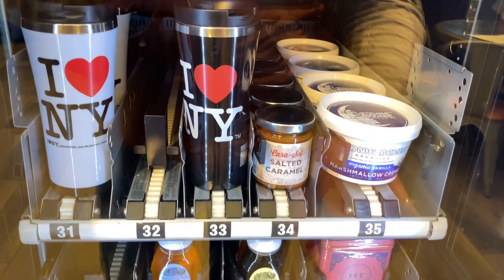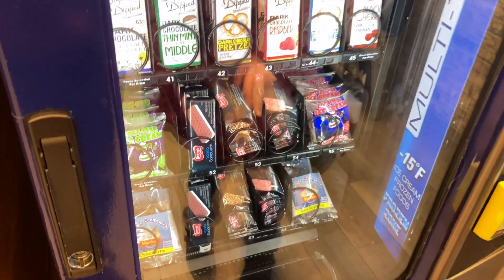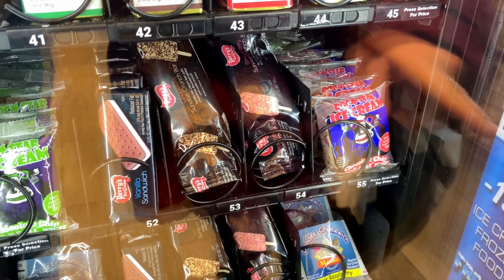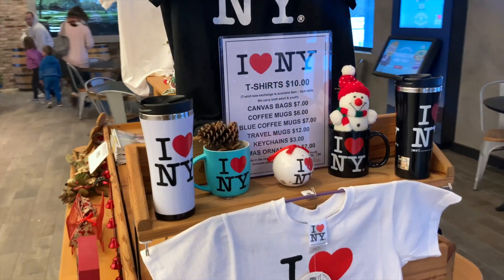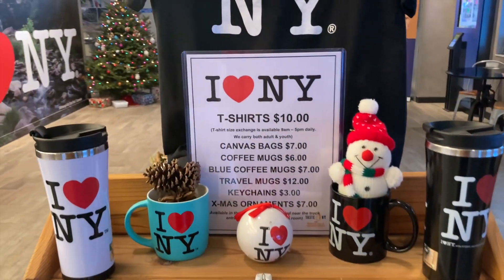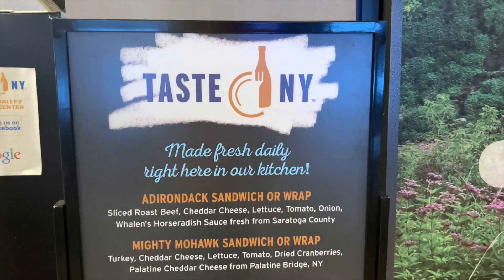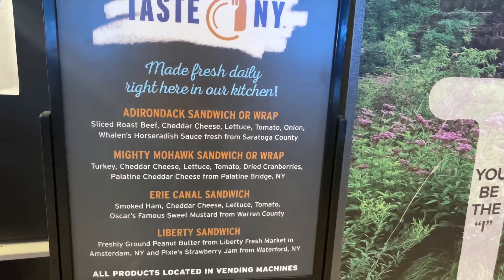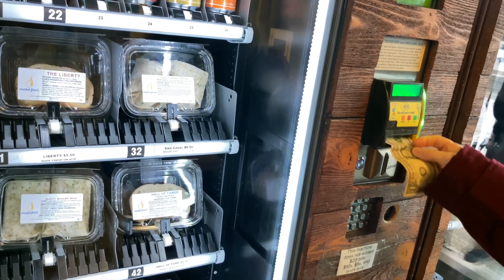Oh, salted caramel dip — I just want to see how much it is. They have a table here with all the stuff on it as well, and all the prices are listed here. You can even get a t-shirt in one of these vending machines. Here's a description of all the sandwiches they have — if you want to pause the video you can see everything that's in them and where they're made.